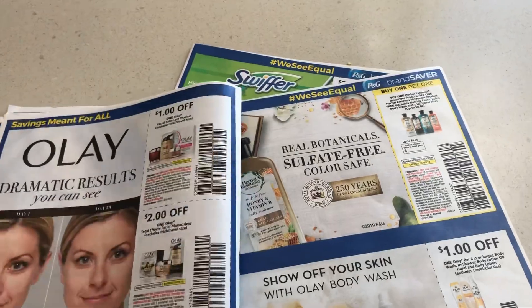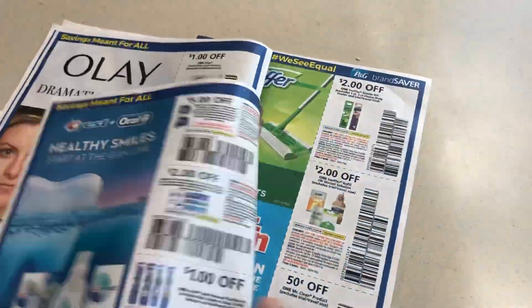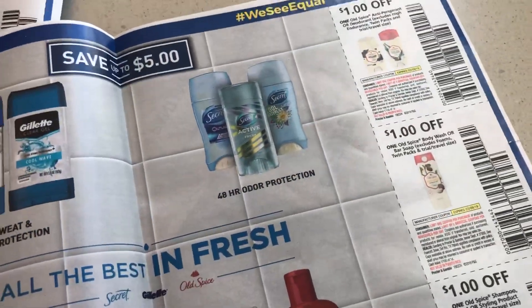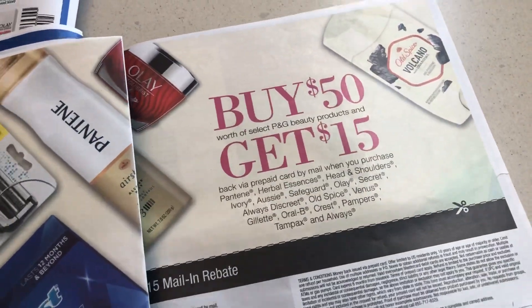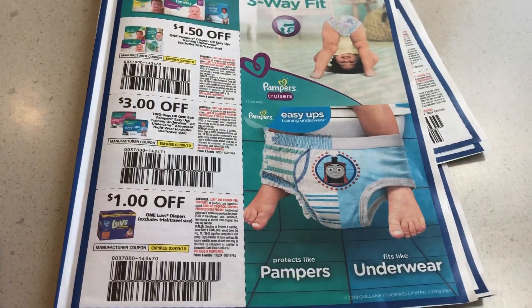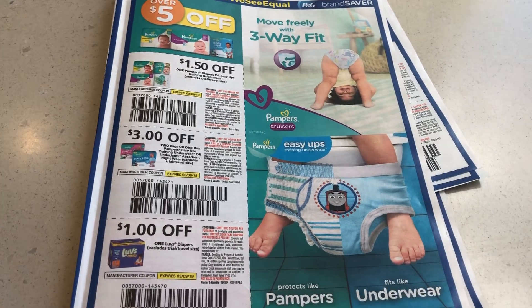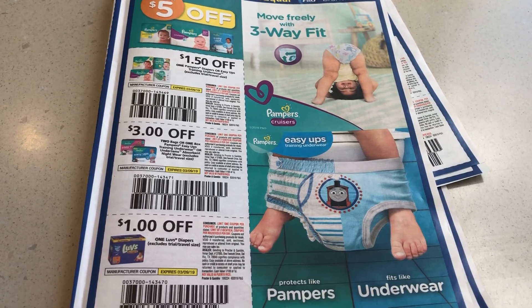And it would be great if there were more diaper coupons. When you get these free, pile them up and then sell them on eBay. I'll let you know what I find at the thrift store when I get home.